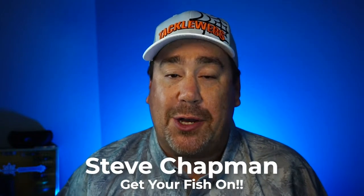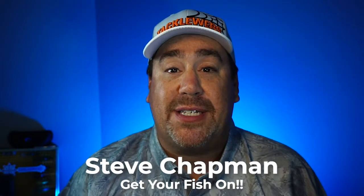Hey guys, welcome back to the channel, welcome back to the vlog. If you're new to the channel, I am Steve Chapman. Today we're gonna take a closer look at a brand new bait from Sixth Sense — a topwater bait that walks the dog easier than anything I've ever used. From Sixth Sense, it's their new Catwalk.